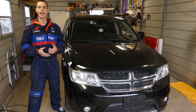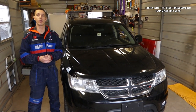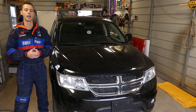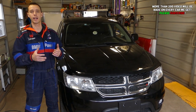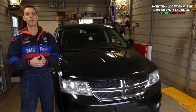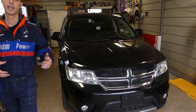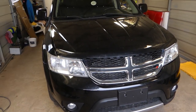Hey guys, welcome back to Auto Repair Guys. In today's video, it will be a very helpful video for those of you that have a Dodge, Jeep, or Chrysler — especially if you have the 3.6 VVT Pentastar engine. We'll be showing you how to fix two codes and a car having a hard time starting. We're talking about codes P0340 and P0365. Stay with us — we have more than 200 videos on this car, so please subscribe to the channel.